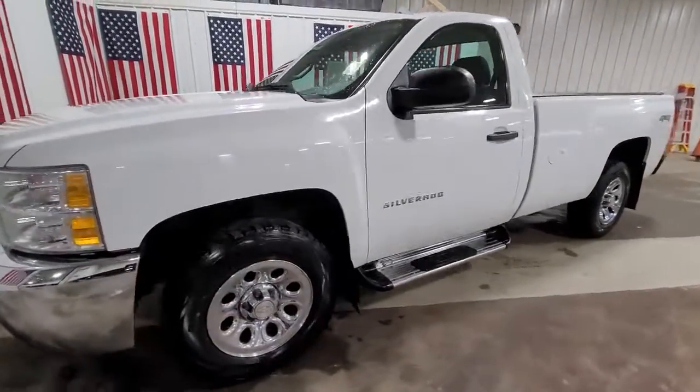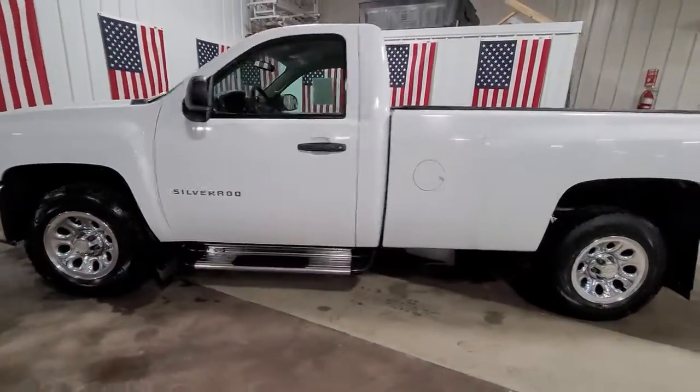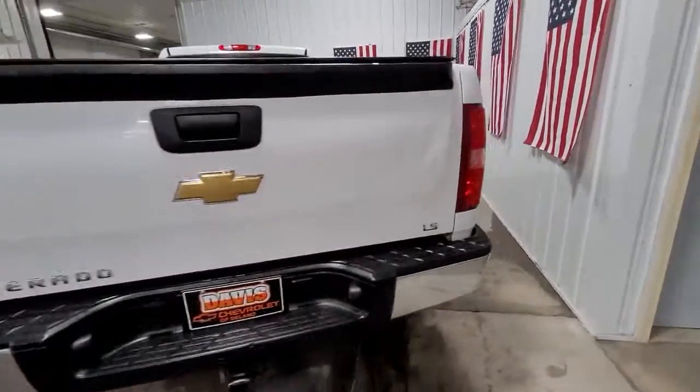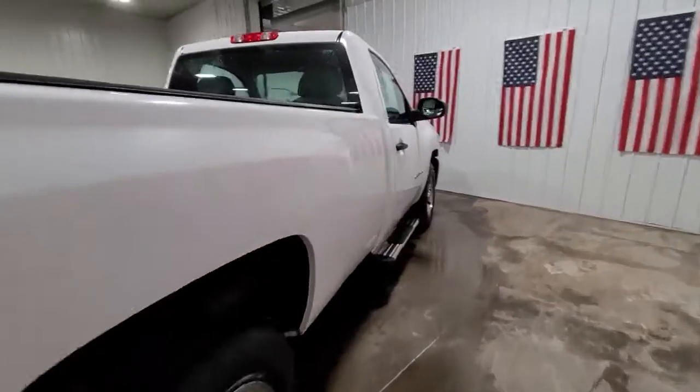Get into a car with value. 2012 Chevrolet Silverado 1500, with less than 120,000 miles on the odometer — this vehicle stands out from the rest.